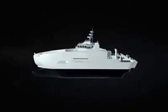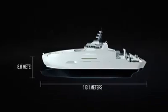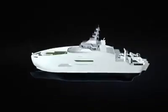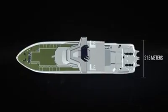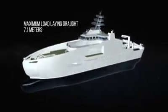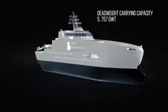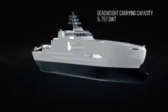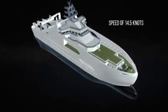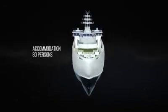This vessel is 113.1 meters in length, 8.8 meters in depth, 21.5 meters in breadth with a maximum load laying draft of 7.1 meters. The vessel has a dead weight carrying capacity of 5,757 DWT and a speed of 14.5 knots with accommodation facilities for 80 persons.